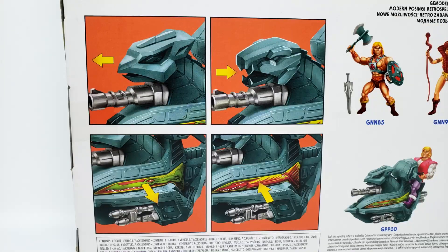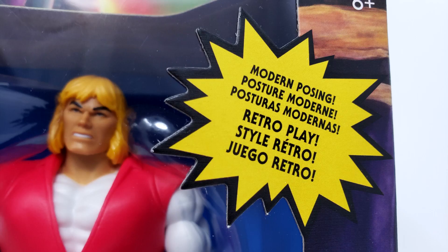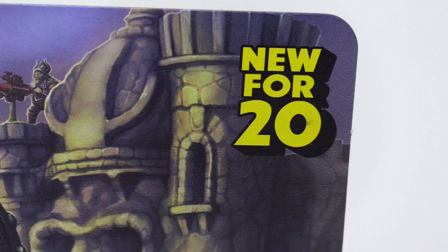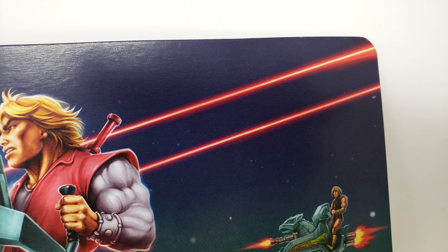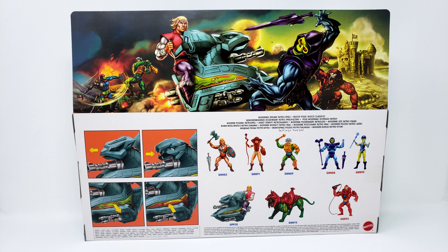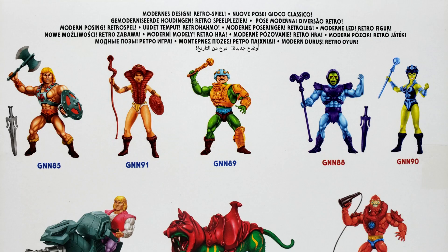Now here's where things start to get interesting! This international packaging variant has three languages over here in the modern-posing retro-play bubble burst. But up here, where most packages say New 420 — including the international release of Battle Cat — Prince Adam with Sky Sled does not say New 420! I guess that means he is not new, he is old 420! Even more strange, when we get to the back, is the fact that all of your favorite heroes and villains no longer have names — it's just some kind of weird product code number!